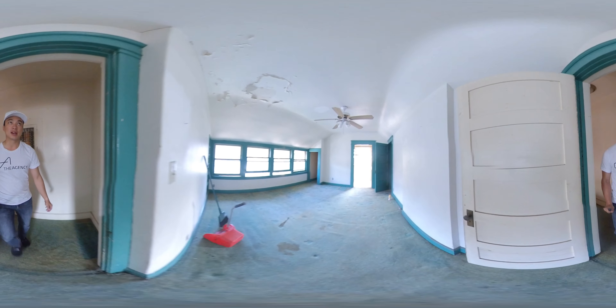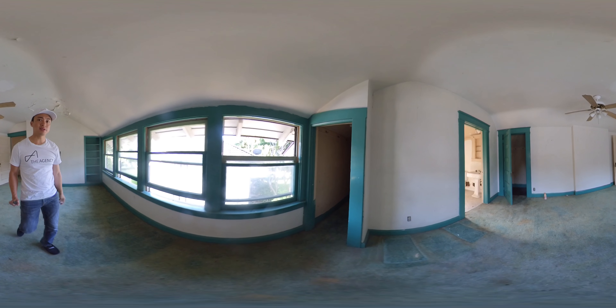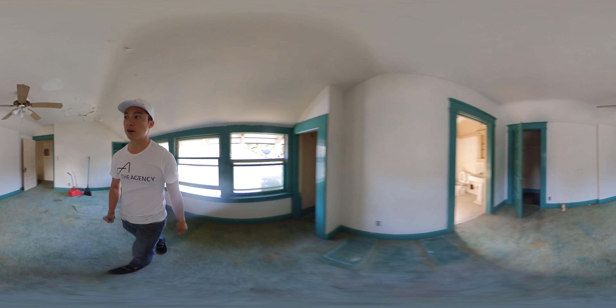There's a bedroom on this side right here. It looks like this was added many years ago though. You can see the ceiling is a little lower right here but you got all these little closets. Pretty interesting. You can see that goes inside there. You can see it's a neighbor's yard.